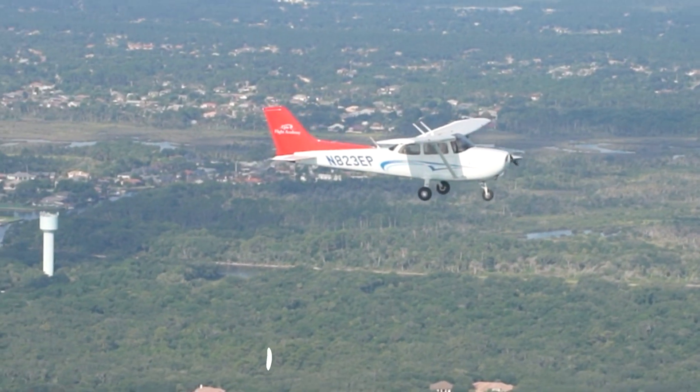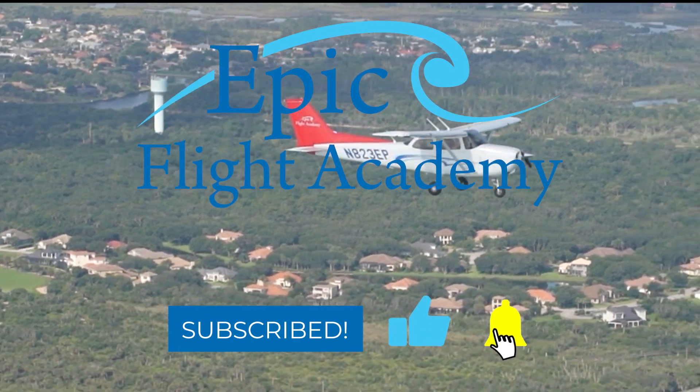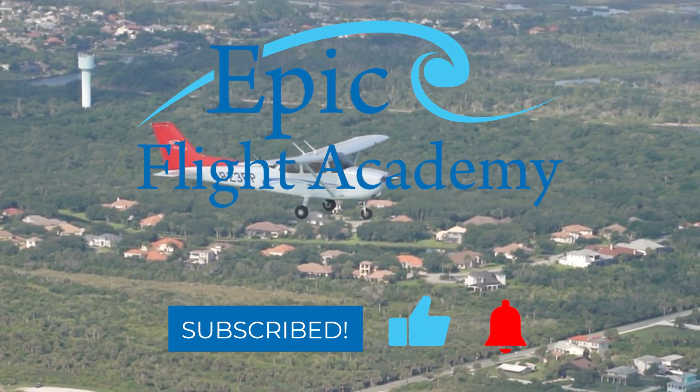Thank you for watching. Be sure to like this video if you learned something new today, and make sure you subscribe for more aviation tips and insights from EPIC Flight Academy.